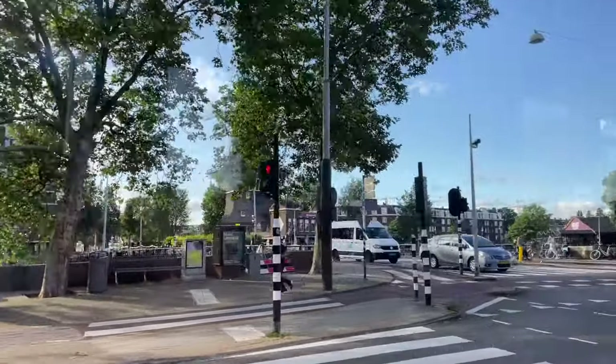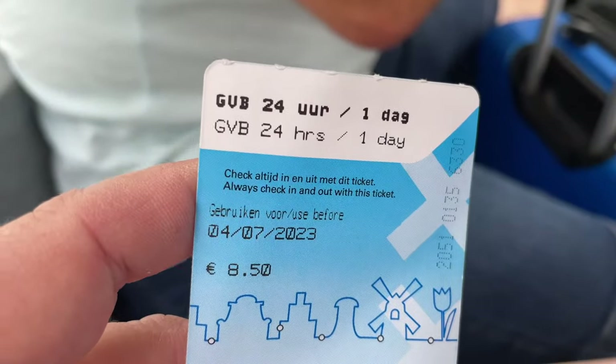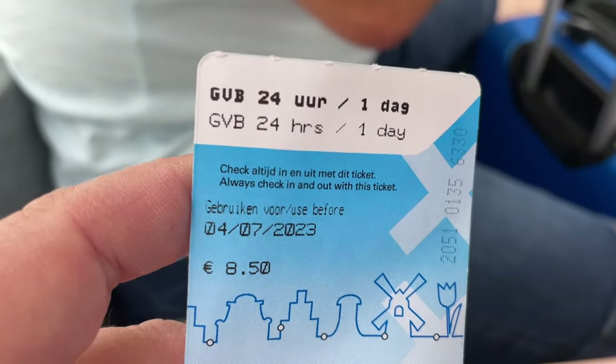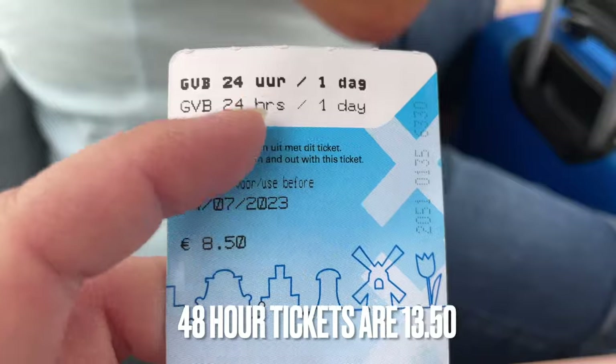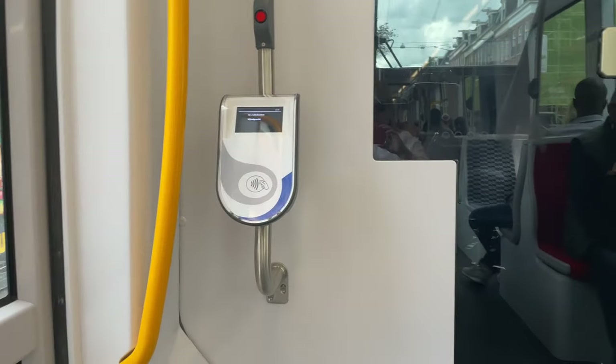Single-use one-hour tickets are available but they were pretty pricey at over three euros for a ticket only valid for an hour, whereas a 24-hour unlimited use ticket is $8.50. Currently the 48-hour tickets are $13.50 and a 72-hour ticket is only 20 euros.